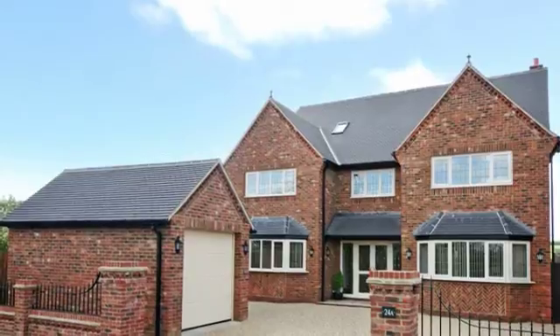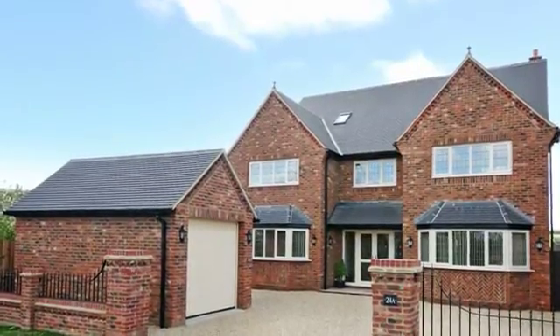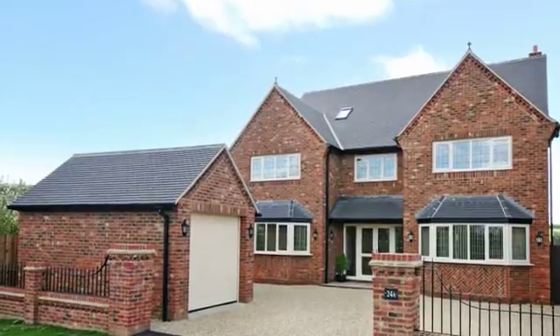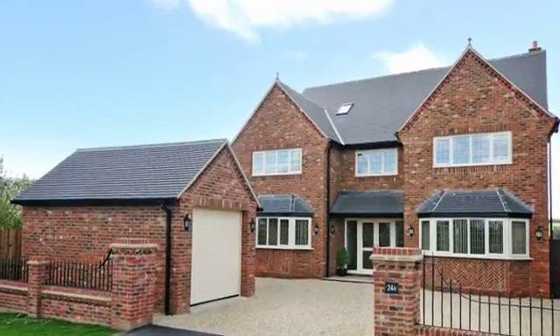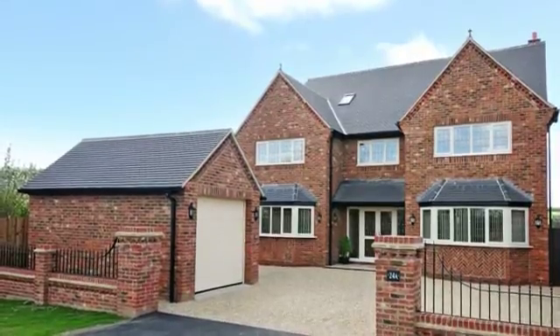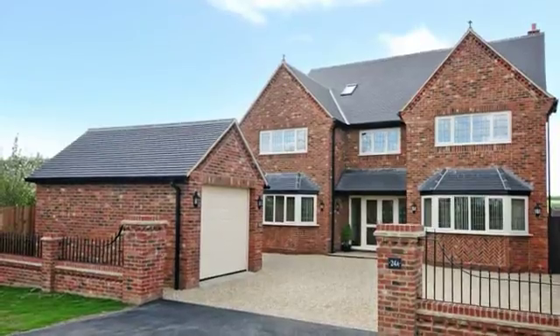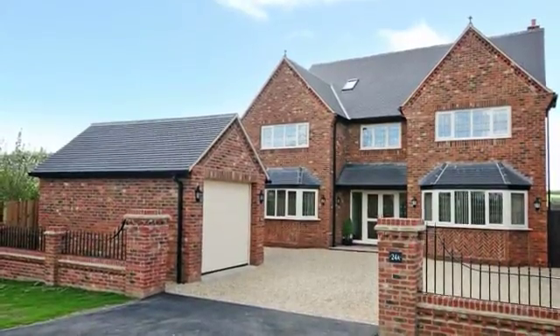Orchard House is a stunning new home on a generous plot in this highly regarded location. The very impressive accommodation has been finished to a very high standard throughout, including oak internal doors, travertine flooring, a high-quality German-fitted kitchen and five individual bathrooms or en-suites.